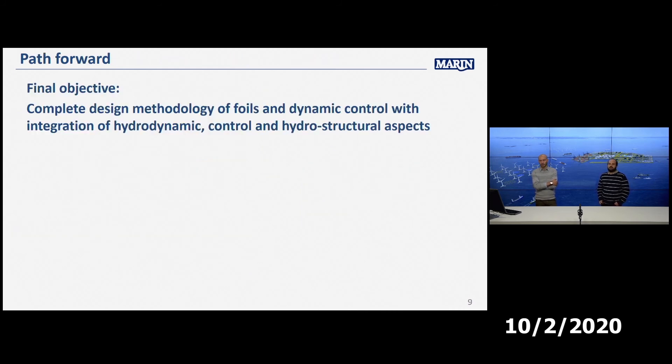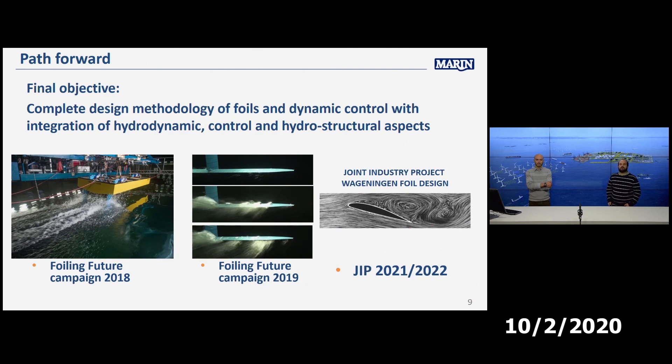With our knowledge gaps identified, our final objective is to develop a design methodology for foils together with a dynamic control system that considers hydrodynamic control and hydrostructural aspects — important with composite materials. Our roadmap includes two pilot projects in 2018 and 2019 to build research capability, followed by a joint industry project planned for 2021 and 2022.